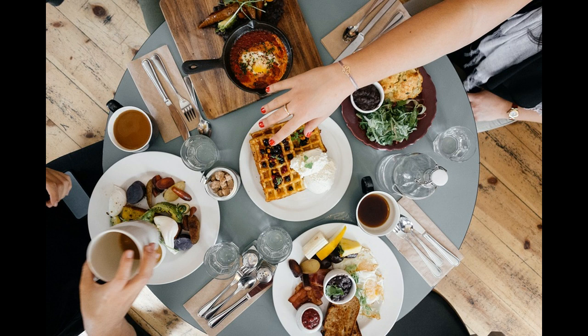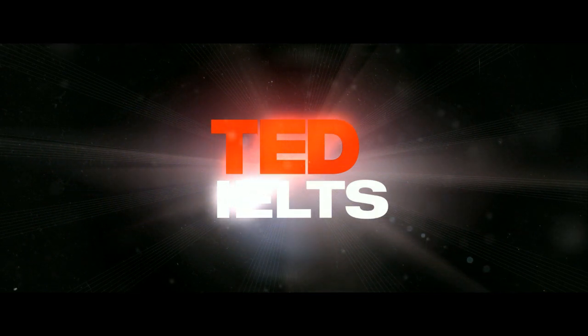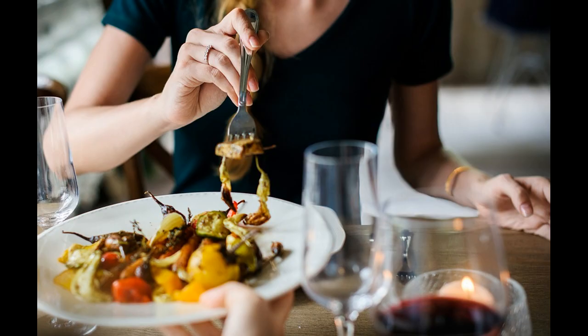Today we're going to look at another IELTS speaking part two cue card which asks you to describe a restaurant. When you are presented with an IELTS speaking part two question it will come in the form of a cue card — that is a piece of paper with some instructions on it. You need to follow these instructions carefully and then give your answer.